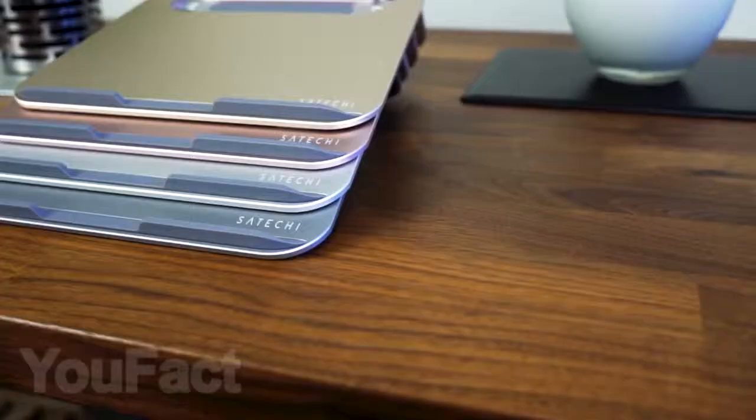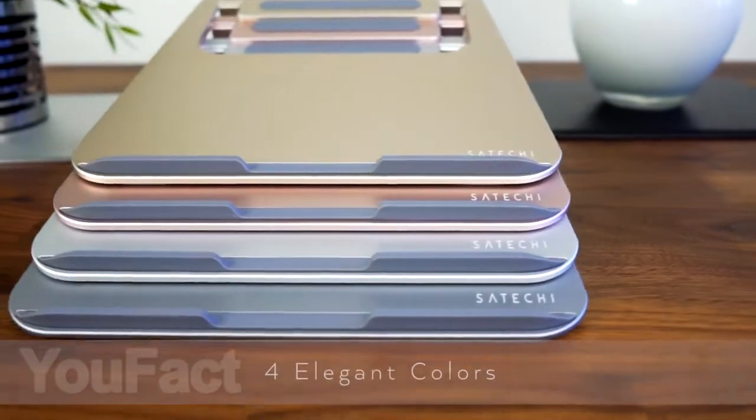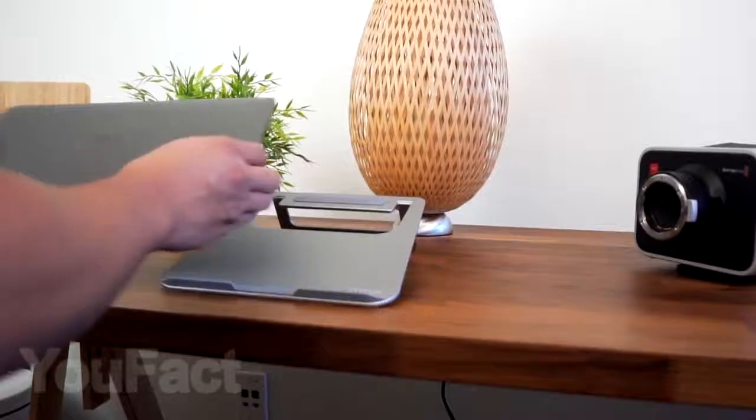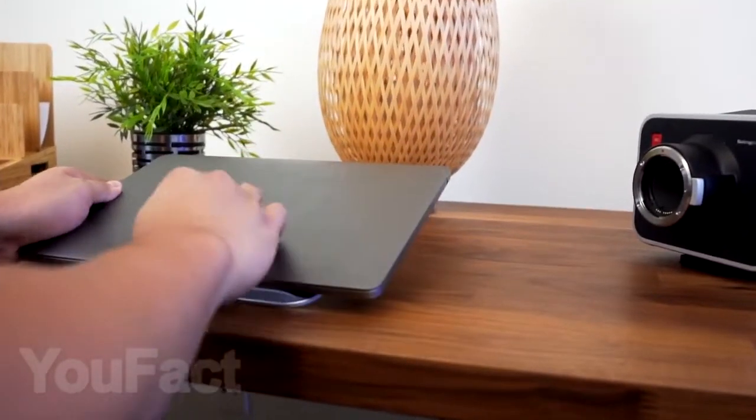For those who work on a laptop, we found a convenient portable stand. This stand is made of durable aluminum. It's available in a variety of colors and has extra anti-slip mounts to keep your laptop or tablet from slipping off while you work. Don't you agree that it looks quite stylish and expensive?